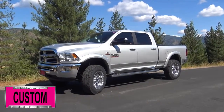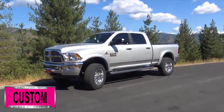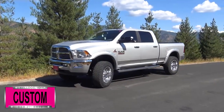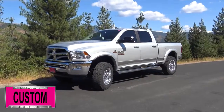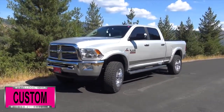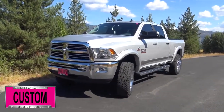Here at Dave Smith Motors, we pride ourselves on doing customized accessories better than anyone. Today I want to give you a quick look and walk around this brand new 2017 Ram 2500 SLT Crew Cab 4x4 in bright silver metallic paint color. This, my friends, is a prime example of what our Dave Smith Customs team can do for your new truck.